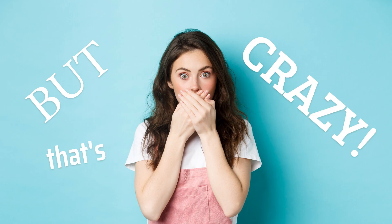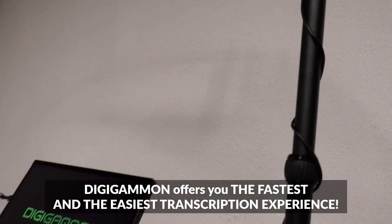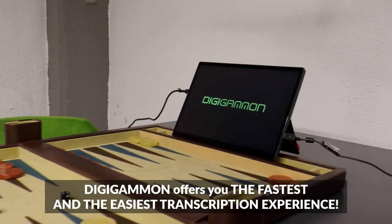But that's crazy. Well, not anymore. Digigammon offers you the fastest and the easiest transcription experience.